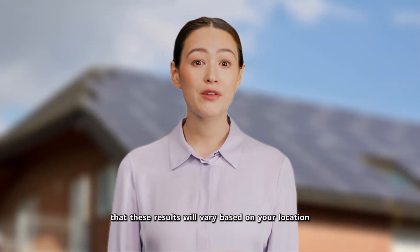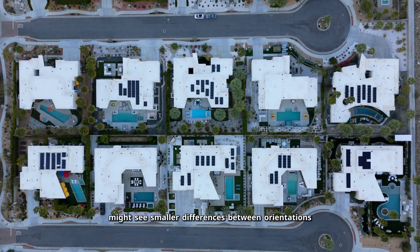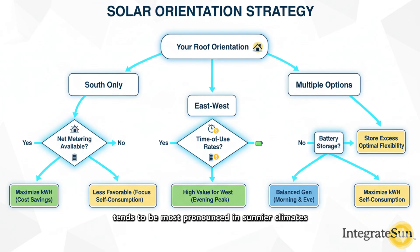Keep in mind that these results will vary based on your location. Southern states like Arizona, Texas, and Florida will see higher overall generation numbers, while northern states might see smaller differences between orientations due to lower sun angles and more seasonal variation. The east-west advantage tends to be most pronounced in sunnier climates with significant time-of-use rate structures. Before deciding on panel orientation, check with your local utility about their rate structure and solar policies. If you're on a flat rate with good net metering, total generation matters most — but if you're on time-of-use rates or facing net metering caps, the timing of your generation becomes just as important as the total amount.